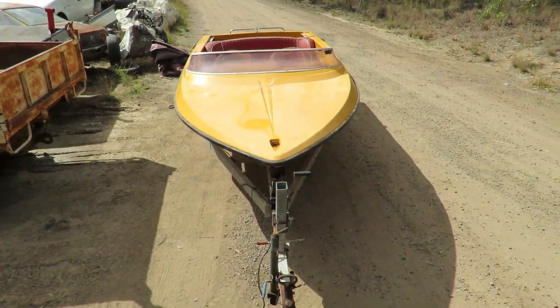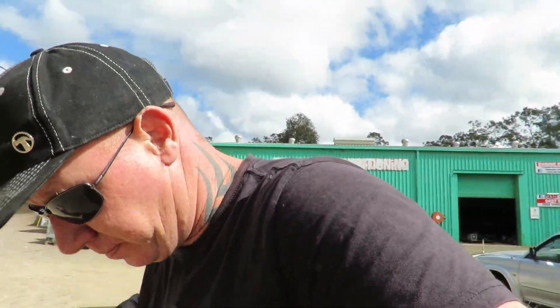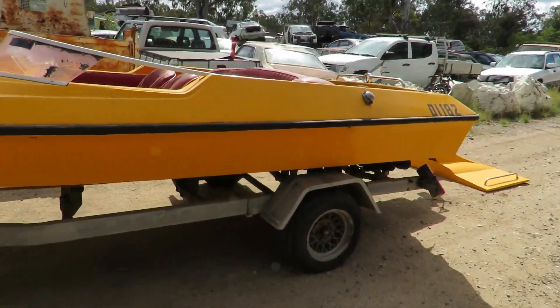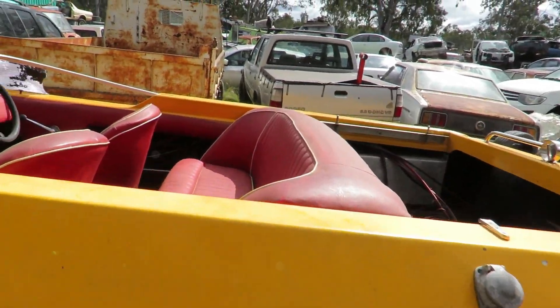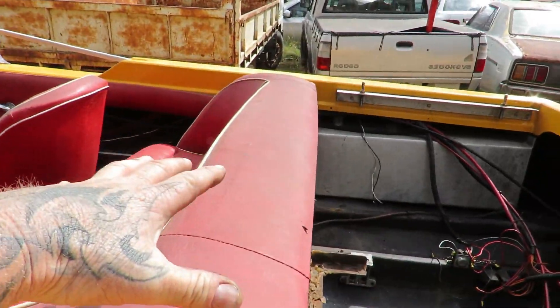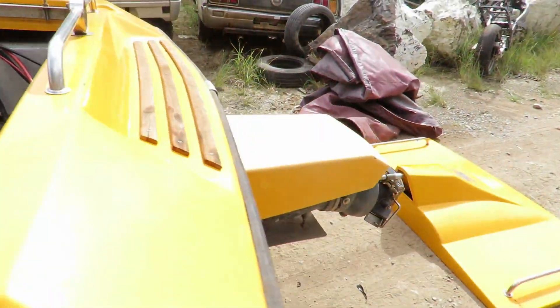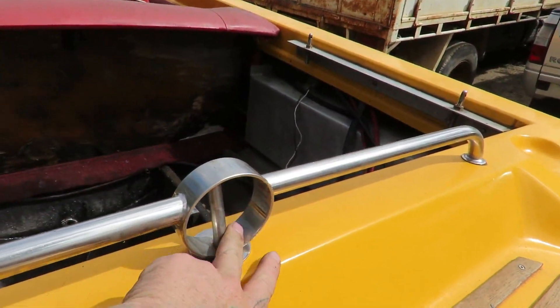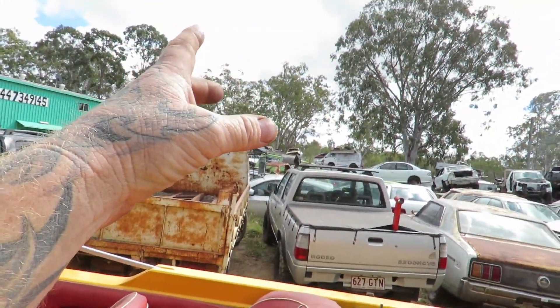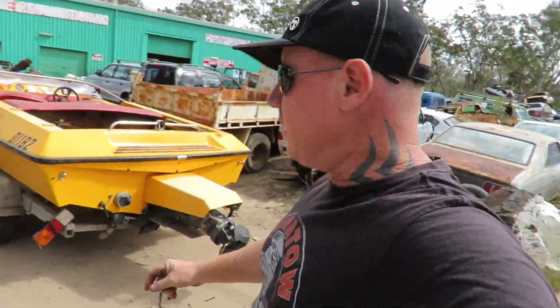I'm happy with the boat. Obviously it needs a clean up, it is very yellow. So we'll probably take it to James at JS Signs, who does the shirts and stuff - he does wrapping. So we'll probably wrap at least the top of it to change up the yellow. I love this interior, I love the seating style. Most boats have the big inboard here and a seat at the back, so the motor's in the center. Whereas with it being at the back, it's pretty cool. It's got a good loop at the back here which is good too for a tube.